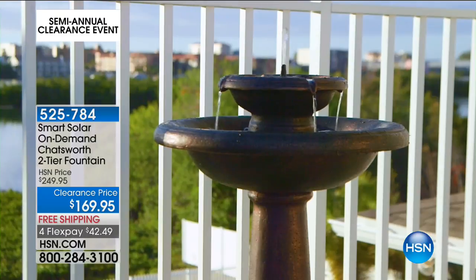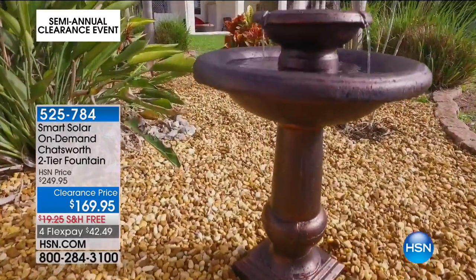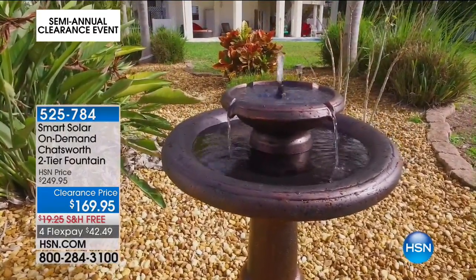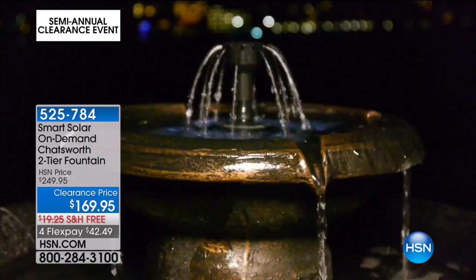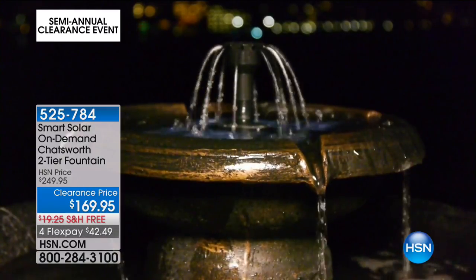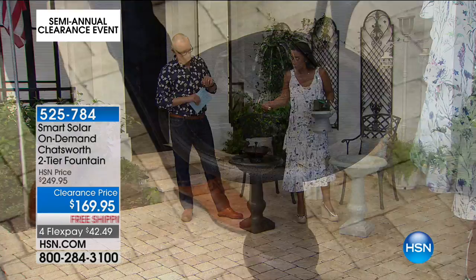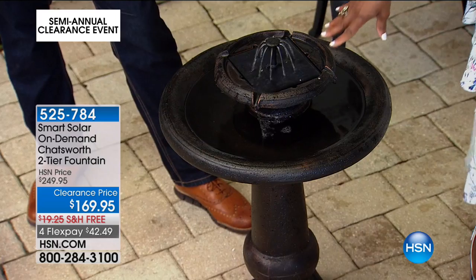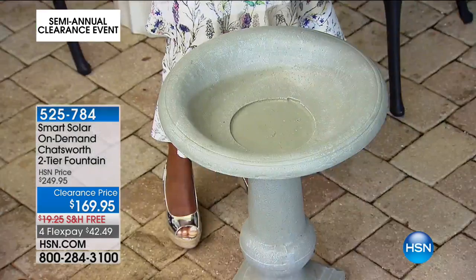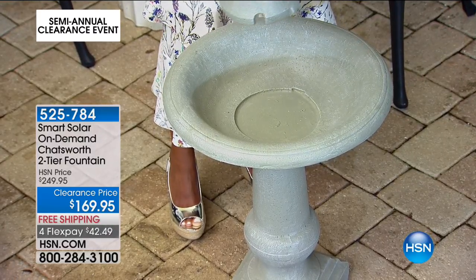We have two colors: the bronze you're looking at on screen, and the stone wash — which has a little bit of an aging pale green patina, like an antique whitewash look. The material is glass reinforced concrete — GRFC — made to look like heavy stone but very lightweight. All the mechanics are included and made to be submerged — everything is built in, you don't have to touch anything. This is the fountain you've been looking for.